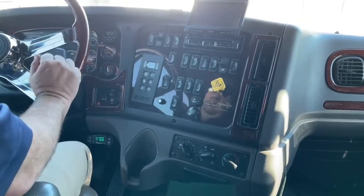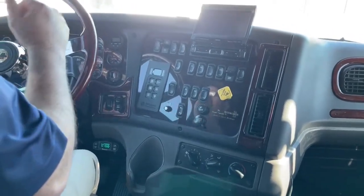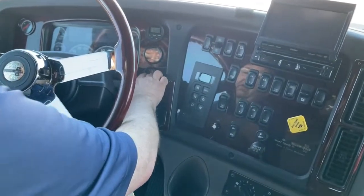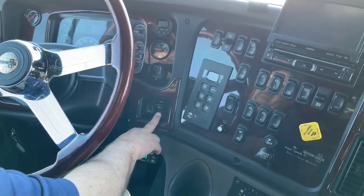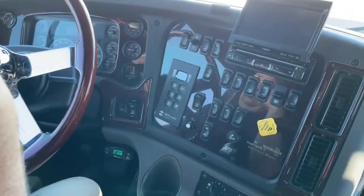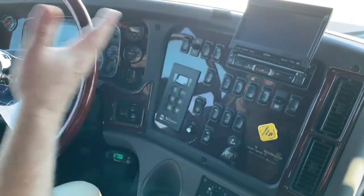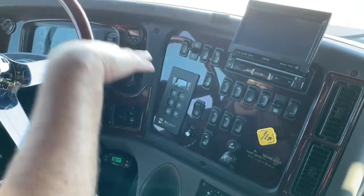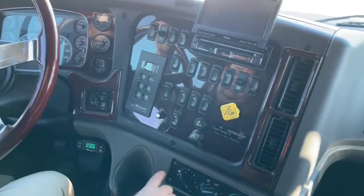Cruise control is located right up here. One thing unique about this truck is we can see our air filter level right here. This switch here is called the dump valve — that will let air out of the back of the truck. For example, when you go to hook it up, you let the air out back underneath it and put the air back in, and that bed will simply rise back up to hook up the trailer. Our climate control is located right here.